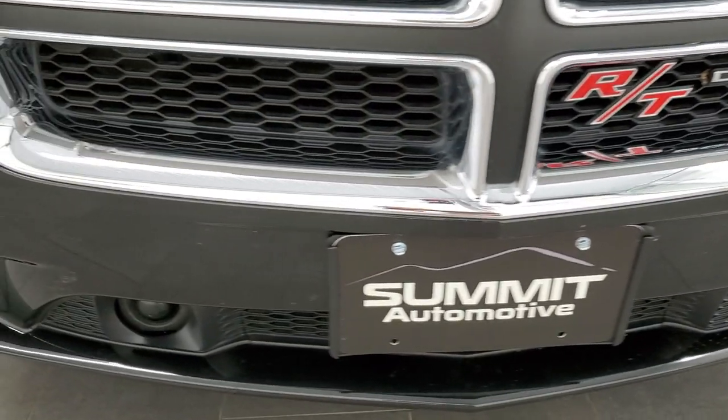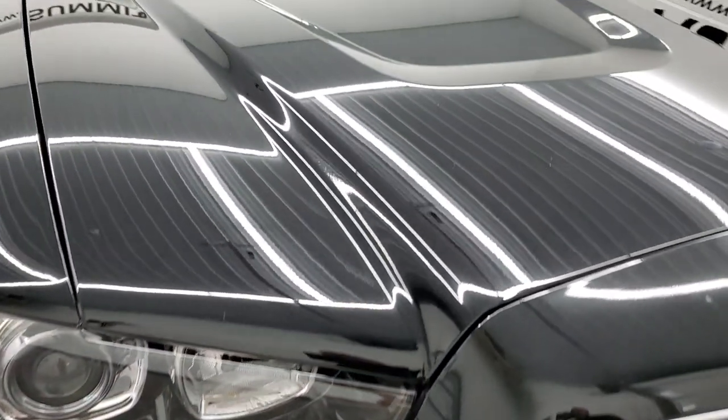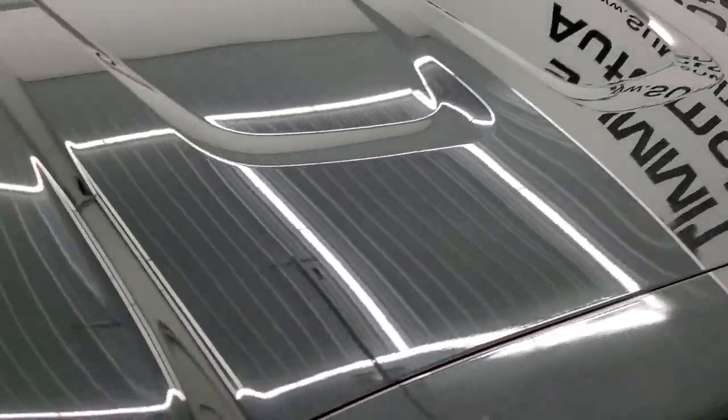The front bumper is in nice condition. I didn't see any major dents, dings, or cracks on it. And the hood is in very nice condition as well — I didn't see any major dents or dings on there.